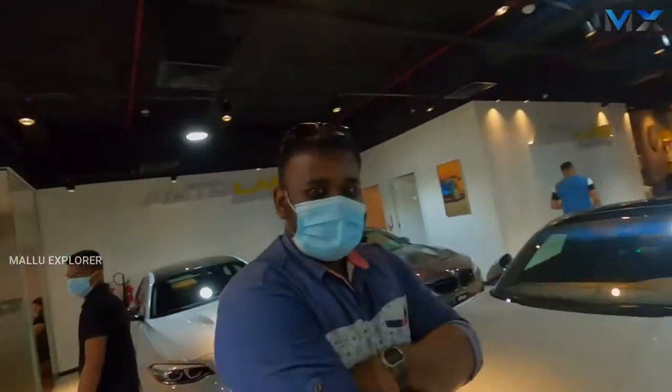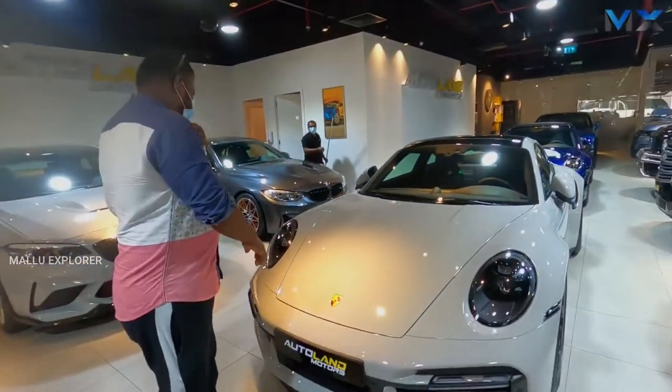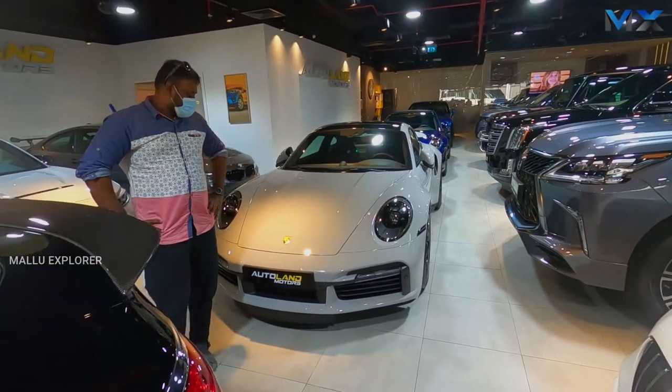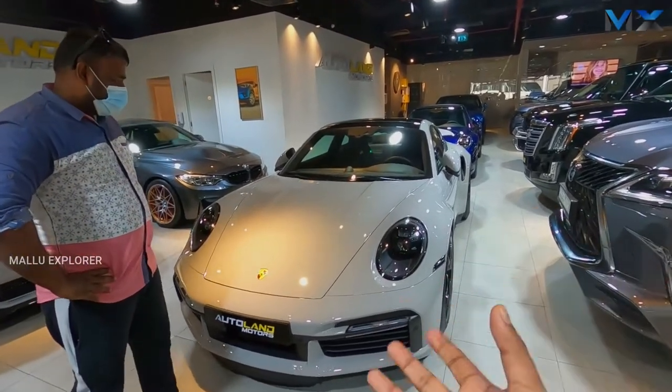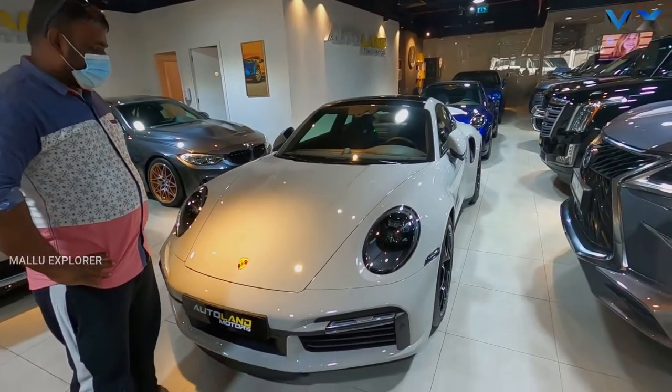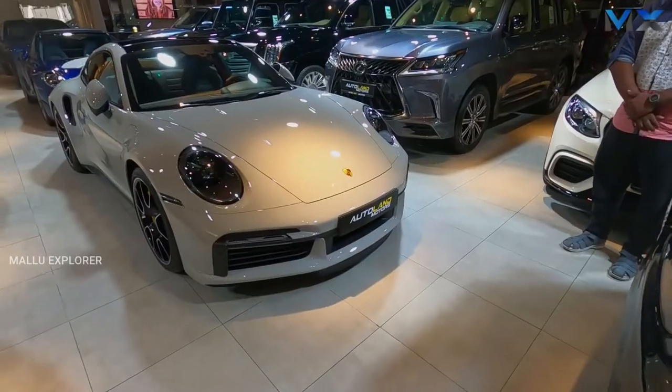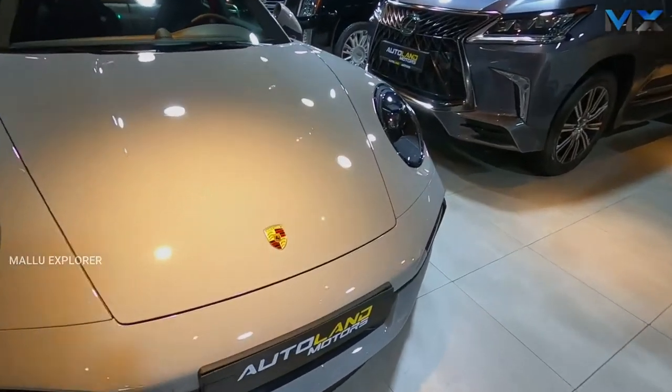In Kerala, we have used the same car. That's why we have sent the car. We have taken a specific car and shared it on social media. Here is a small video. We have seen this video. Now we are going to be in Dubai, Sheikh Zayed Road, Autoland Motors.